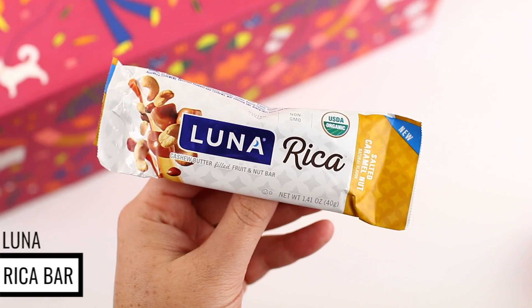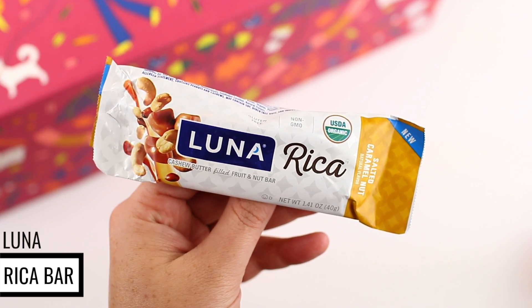The last product is just a little extra — it is the Luna Rica Cashew Butter Filled Fruit and Nut Bar. I actually really like Luna bars, but I've never tried the Luna Rica bars. This one is the Salted Caramel Nut flavor. I love salted caramel things — I think it's just like a perfect fall staple. Salted caramel anything just reminds me of fall. Last night my family and I actually had a Thanksgiving dinner — my mom made everything Thanksgiving, my sister made homemade pumpkin pie. My family loves the holidays, so I'm just excited for fall and Thanksgiving and Christmas and everything right around the corner. Anyway, before that happens, I'm going to enjoy the rest of my summer.